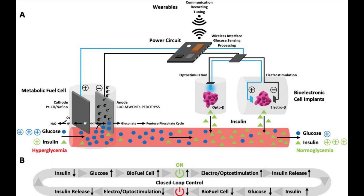The system combines sustained power generation and controlled insulin delivery. As soon as the fuel cell registers excess glucose, it starts to generate power. This electrical energy is then used to stimulate the cells to produce and release insulin into the blood. As a result, blood sugar dips to a normal level. Once it falls below a certain threshold value, the production of electricity and insulin stops.